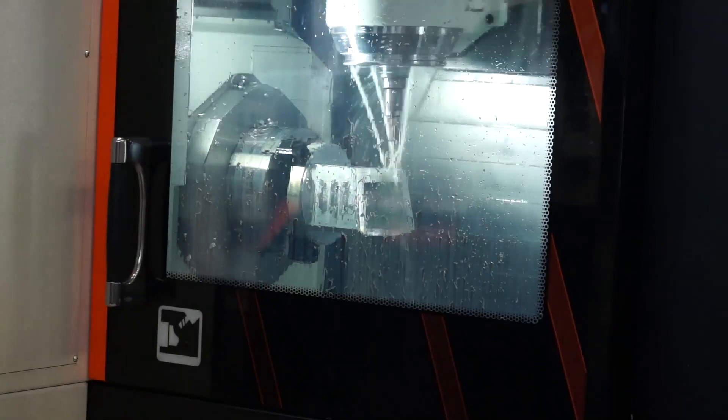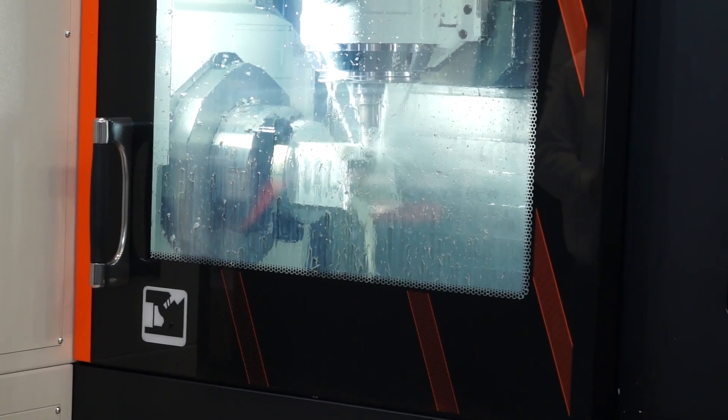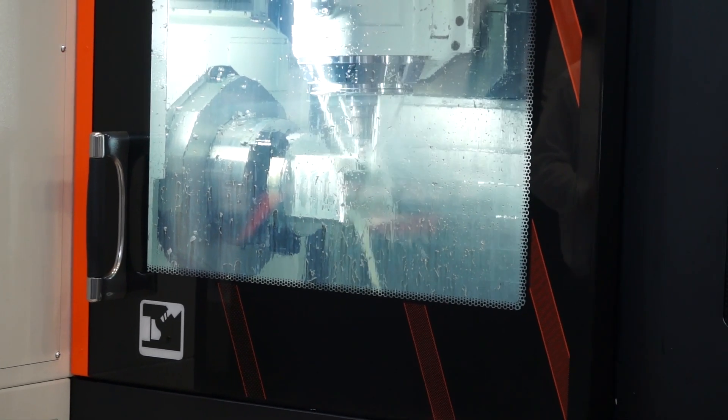Adrian, I met you in reception and you told me today you're going to revolutionise how people machine components. Can you talk to me about that? Today we're going to be looking at two processes: roughing and finishing. Roughing is typically 30% of the cycle time and 70% is in the finishing. What we're going to do with the finishing is use some new types of tool technology and geometry to give you cycle time savings of up to 90%.